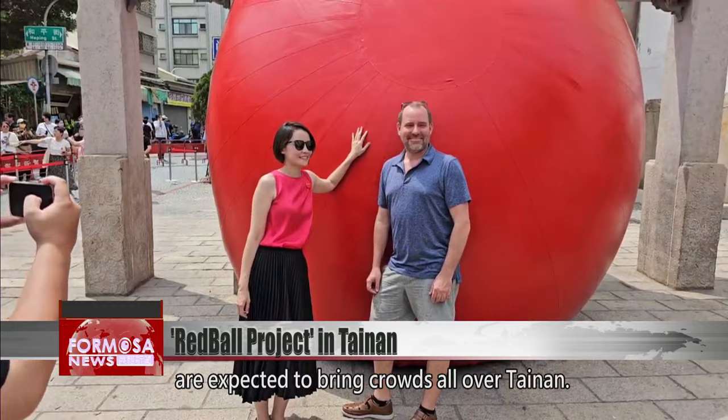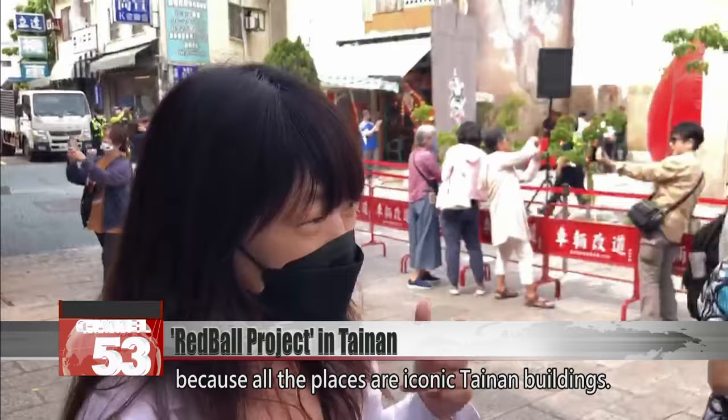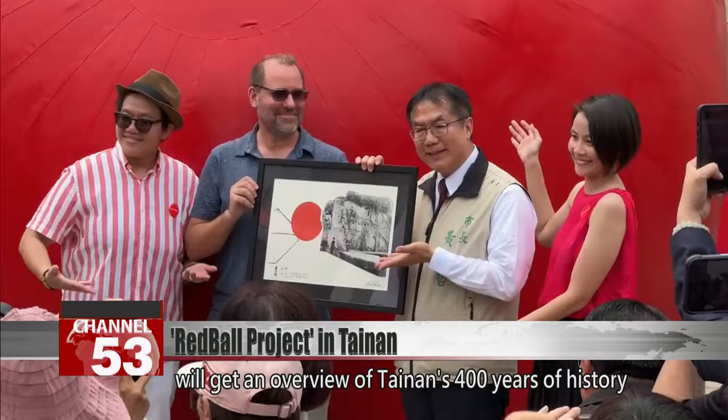The daily appearances in different locations are expected to bring crowds all over Tainan. If I have time, I might go see it every day, because all the places are iconic Tainan buildings. People who follow the Red Ball around the city will get an overview of Tainan's 400 years of history with a fresh perspective.